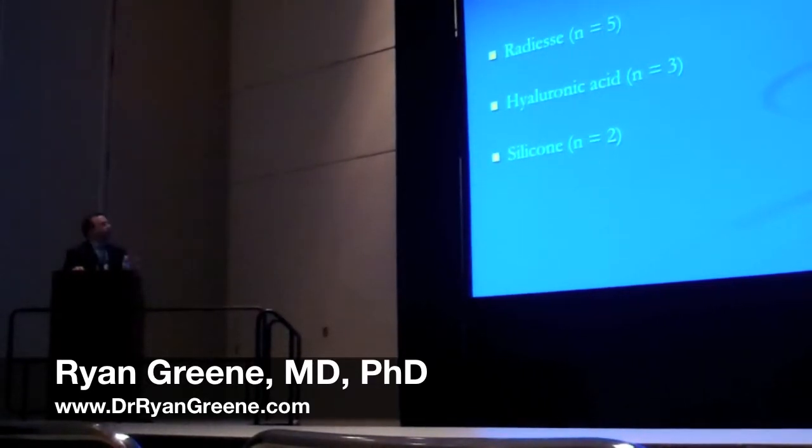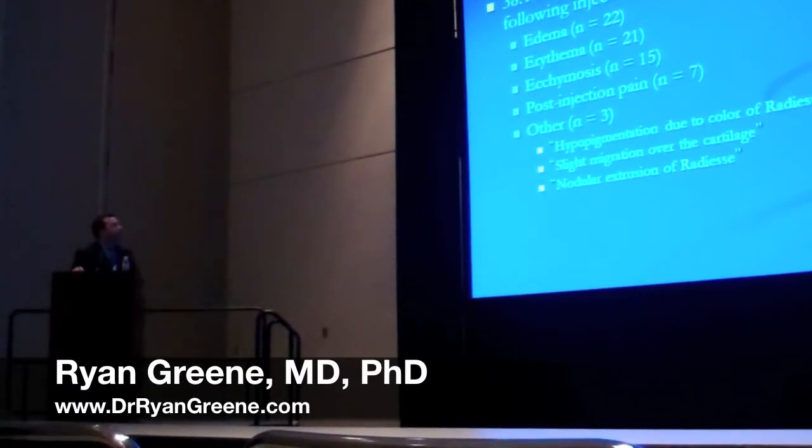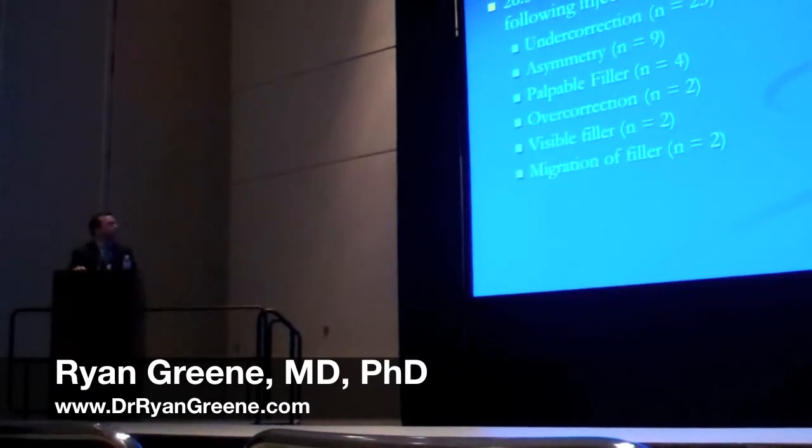We asked what filler was associated with these major complications. Radiesse was indicated by five respondents, hyaluronic acid in three, and silicone in two. About 40% encountered minor complications, but these were sometimes expected and seen in other areas as well — such as edema, erythema, ecchymosis, and some post-operative pain. Interestingly, a few respondents indicated hypopigmentation due to the color of Radiesse, slight migration over the cartilage, and nodular extrusion of Radiesse.